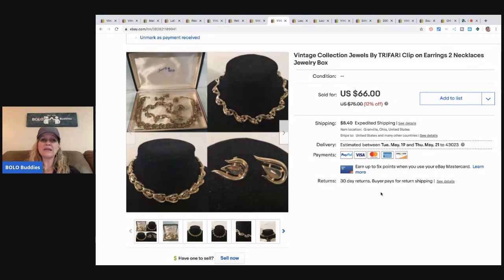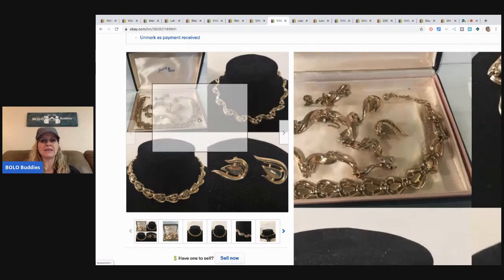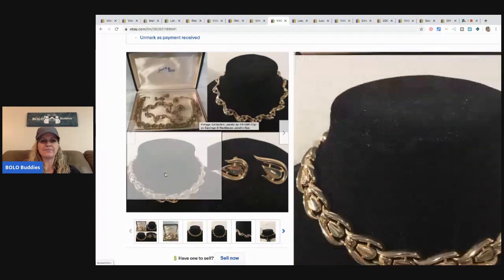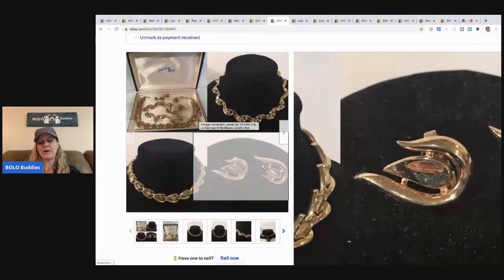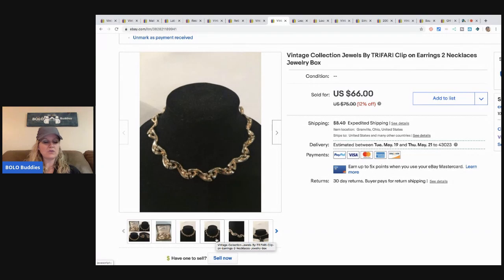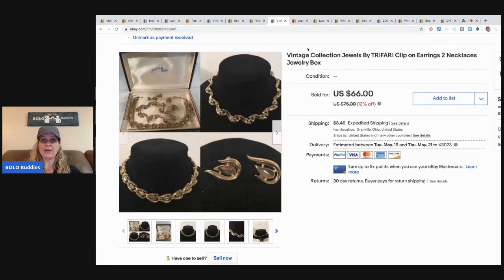This vintage Trifari set — I think that's how you say it — I've had for about a year. It came from an estate sale where I bought the entire table. The reason I held it so long is I had it listed too high. Once I reduced the price it sold pretty quickly. It's two necklaces and a pair of earrings. It sold for $66 and the buyer paid shipping.